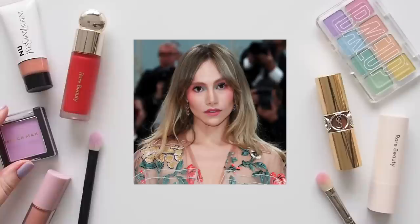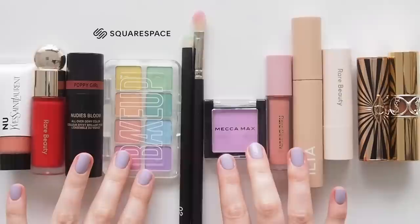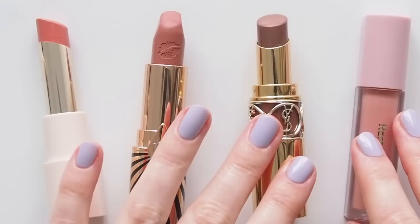Apologies to Rob Pattinson for cropping him out — I'm only looking at the eyeshadow. This video is sponsored by Squarespace, great to keep working with the website builder I used to make MatildaOnVideo.com. All of my previous Celebrity Makeup Bag episodes are in a blog post over there.